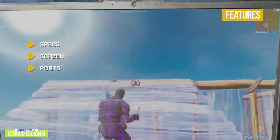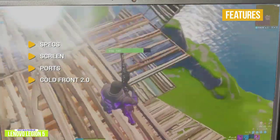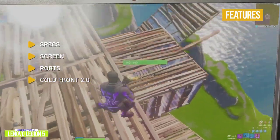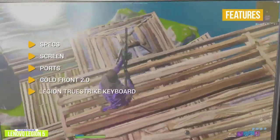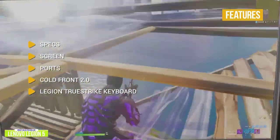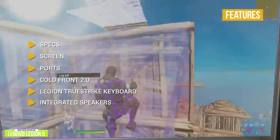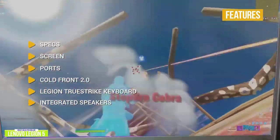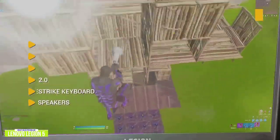Ports: four USB-A, one USB Type-C, one full-fledged HDMI, and an RJ45 connector. Coldfront 2.0: the Legion 5 uses a dual-channel cooling system that cools the CPU and GPU simultaneously. Legion TrueStrike keyboard features 100% anti-ghosting and soft landing switches with two levels of backlighting. Integrated Speakers: two 2-watt Harman Kardon speakers — great for regular use but not necessarily for louder, immersive gaming.